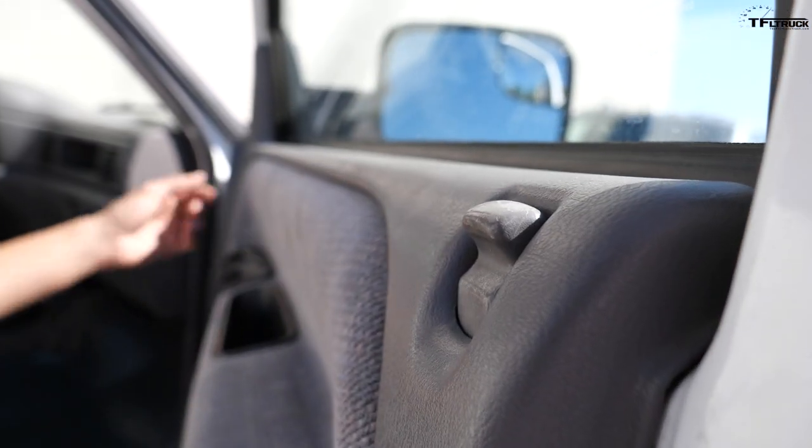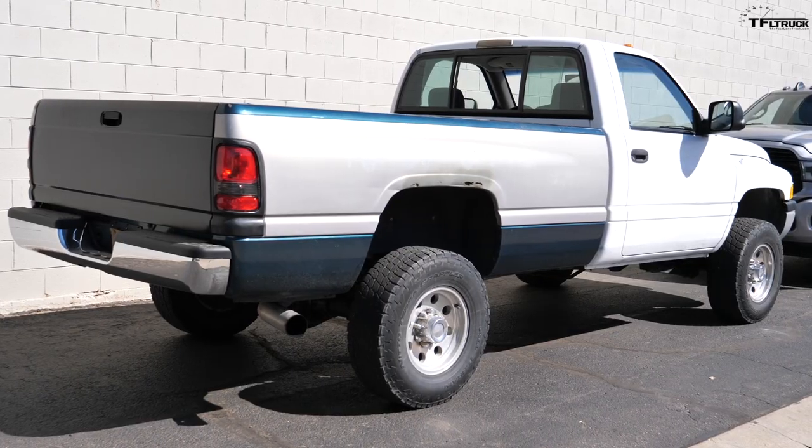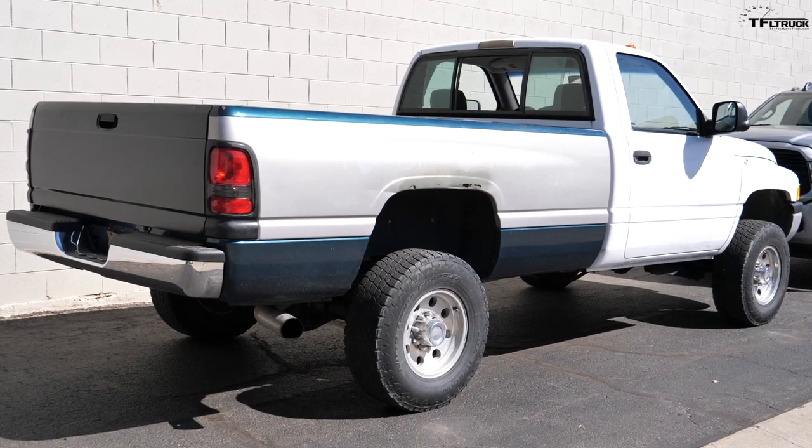Hey guys, we've got a really fun video for you today here on TFL Classics. We've got two generations of RAM 2500 truck: a '94 and a brand new 2020. In this video we're going to compare them, but I'm going to have Case talk you through his personal truck and talk about how it looks a little similar and also very different than the new one.